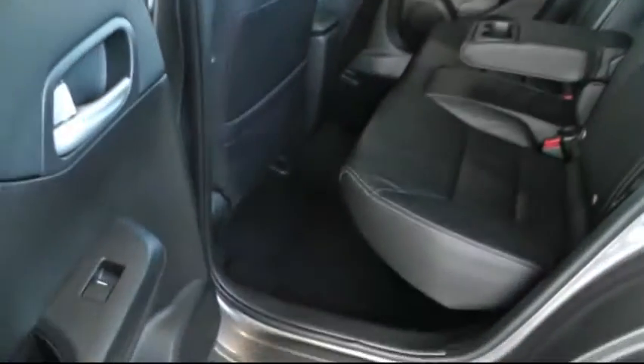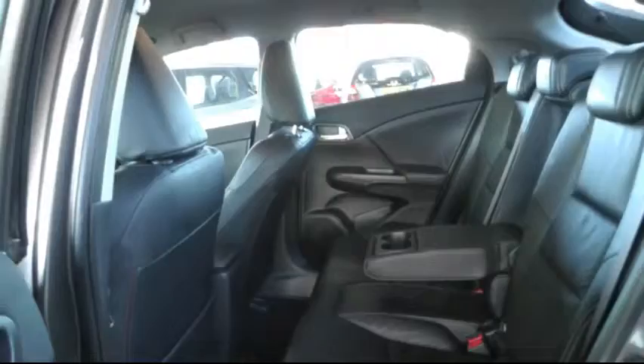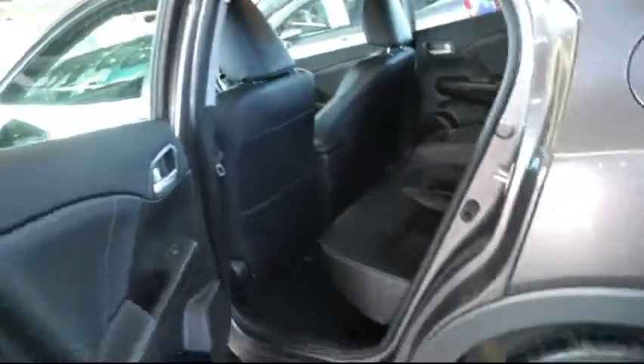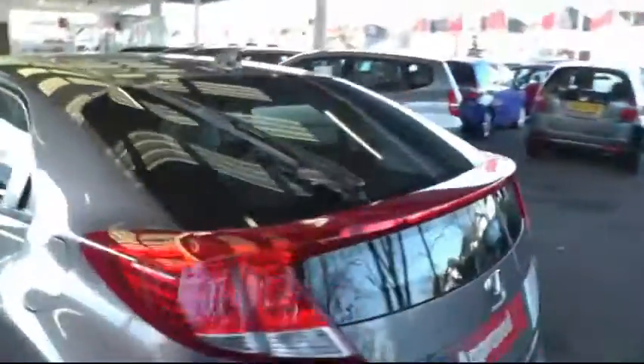Looking in the rear there's plenty of leg room and space to seat three passengers comfortably. Moving to the boot area there's a parking rear camera and the Civic has a class leading boot capacity which is very large. There's also an extra compartment underneath where you can securely store valuable items.